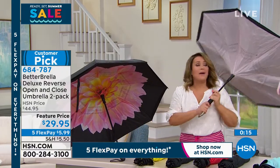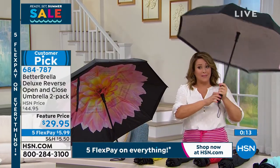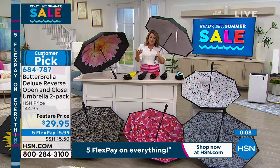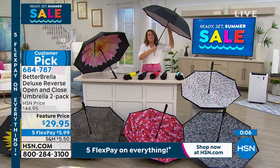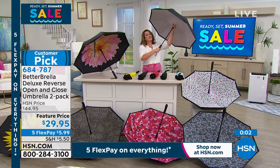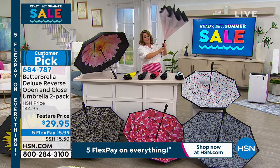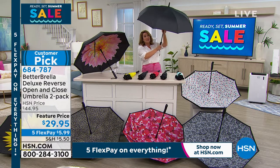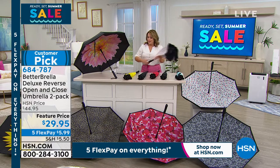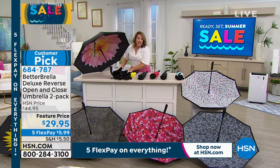I get compliments on my umbrella all the time — and that's crazy. These are good quality, because you've had the wimpy umbrellas you've opened and they've been bent out of shape. Everything is inside; as Laura said, the moisture stays inside because of that reverse open-close technology, so all the wetness stays inside keeping you dry — and keeping your car dry and your floor dry.